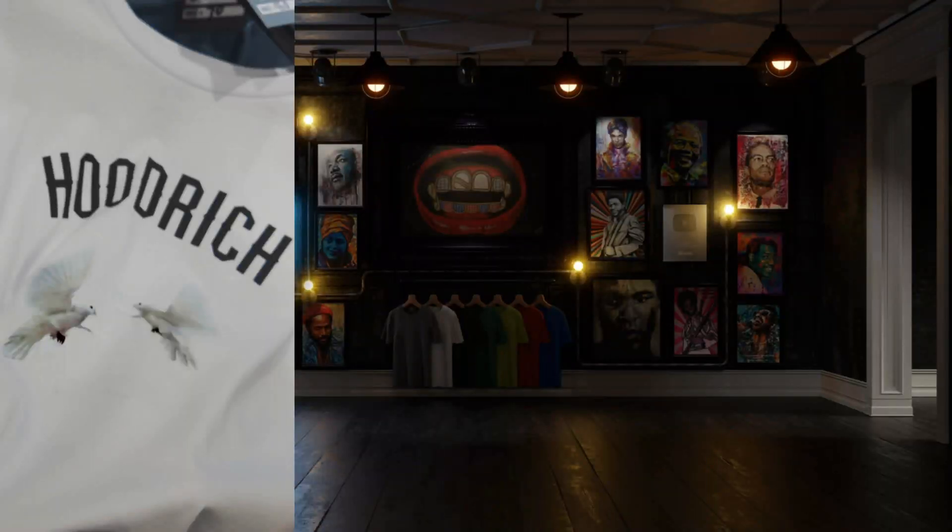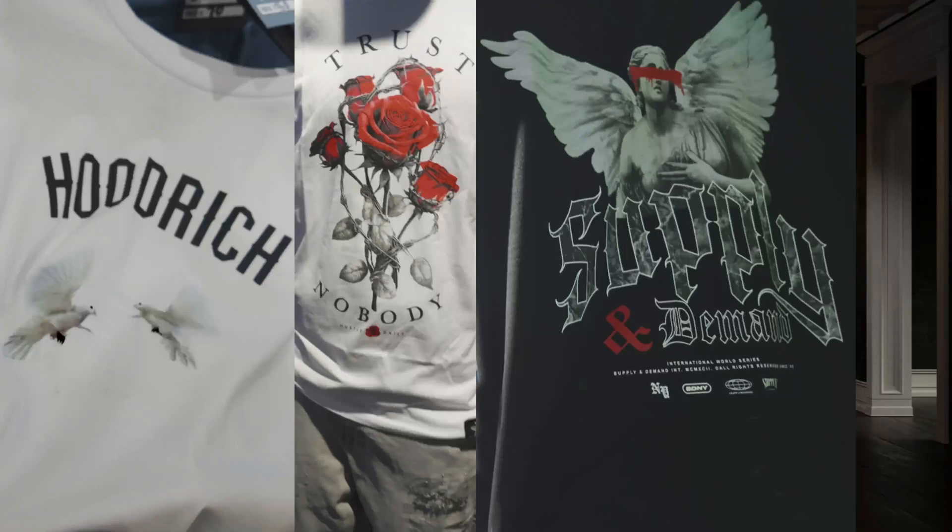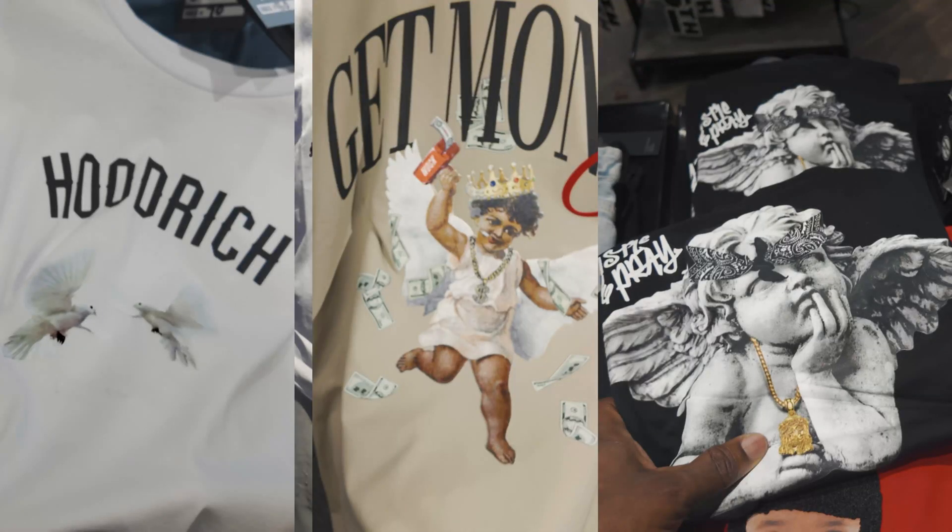So the trends are kind of like this: birds and angels, duality, flowers. So let me show you how you can make stuff like this for your t-shirt line — hella easy.